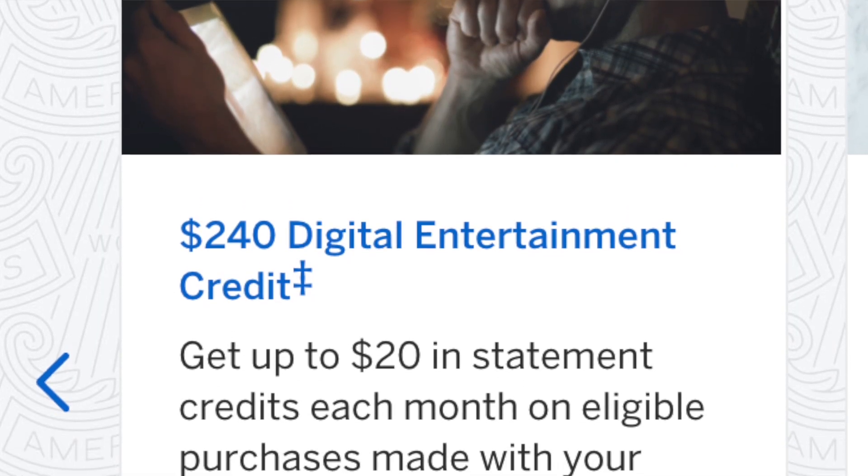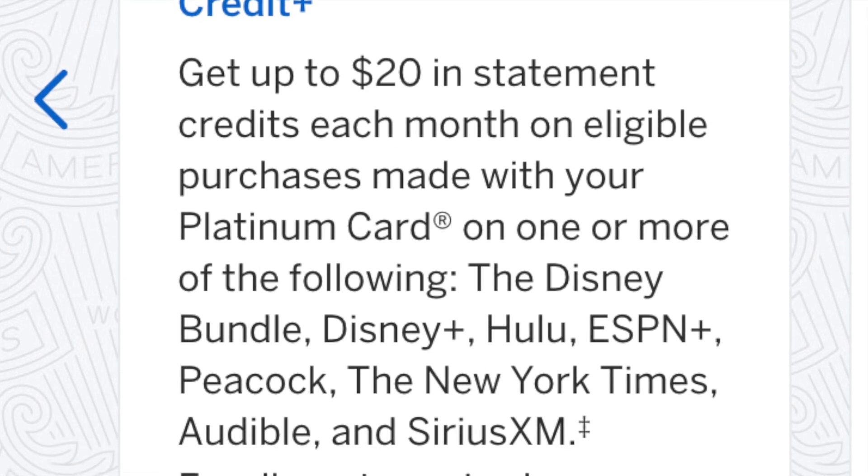There hasn't been a ton of value so far to justify that $695 annual fee, but one of the other big benefits is a $240 entertainment credit. This will pay for things like ESPN Plus, Hulu, Disney Plus or the whole Disney bundle, Sirius XM, Audible, Peacock, and the New York Times subscription. You get a $20 statement credit every single month, so even though we didn't need to get Peacock or the Disney bundle, we get them for free anyway and might as well take advantage of it.